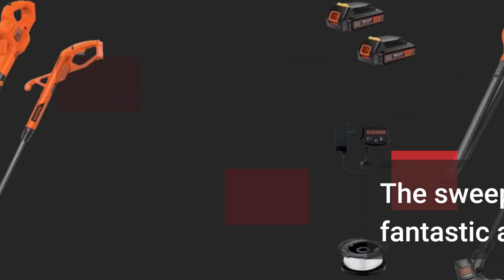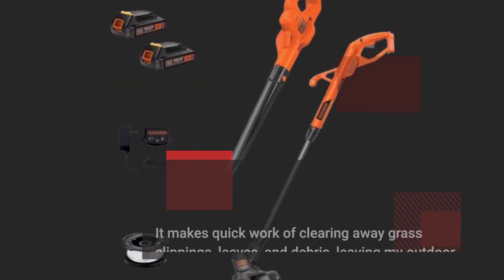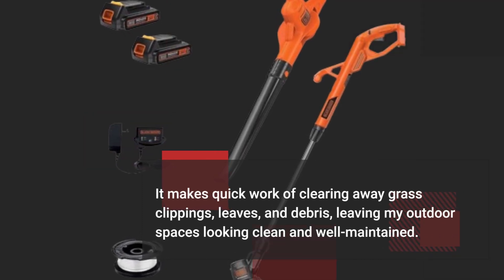The sweeper is a fantastic addition. It makes quick work of clearing away grass clippings, leaves, and debris, leaving my outdoor spaces looking clean and well-maintained.